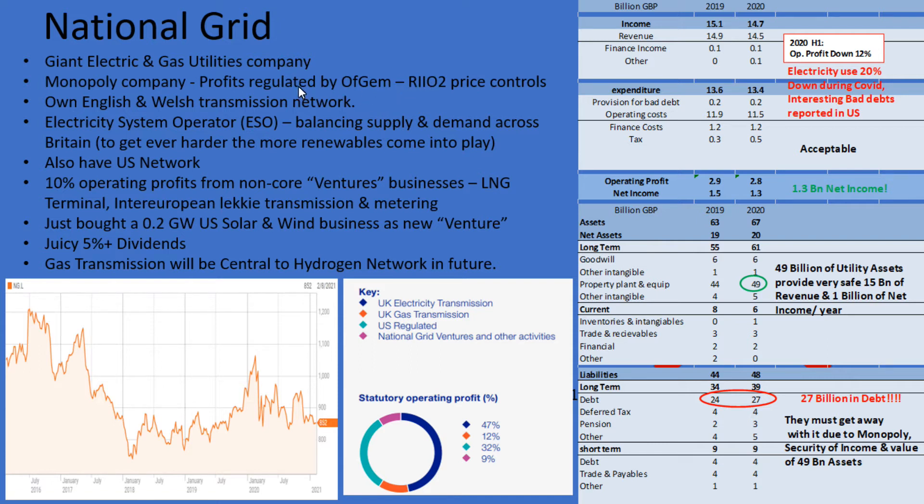The way it works out is like a bit of a game where every five or six years Ofgem get together with National Grid and take a look at how much money they're making and how much work they're going to have to do to maintain a good National Grid. Then they introduce price controls, so in effect National Grid are only allowed to make so much money before giving back any cost savings to their customers.